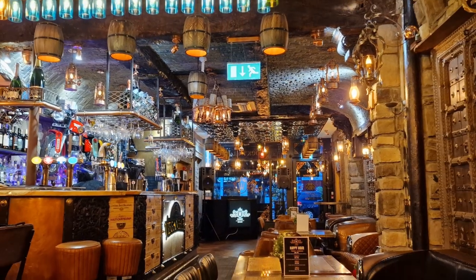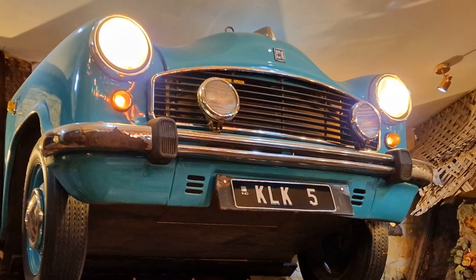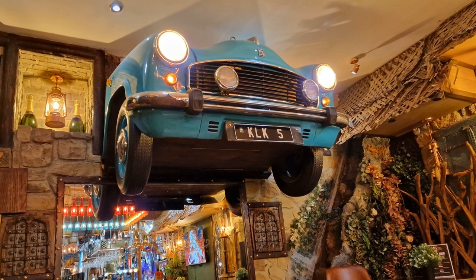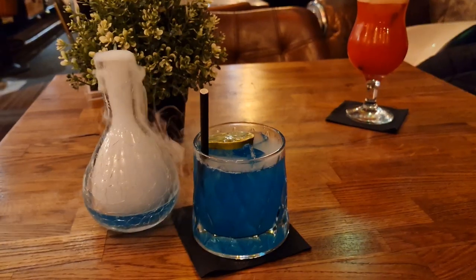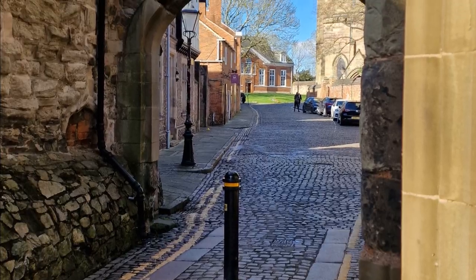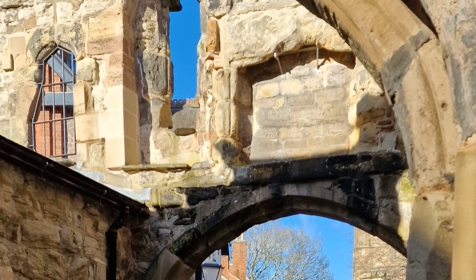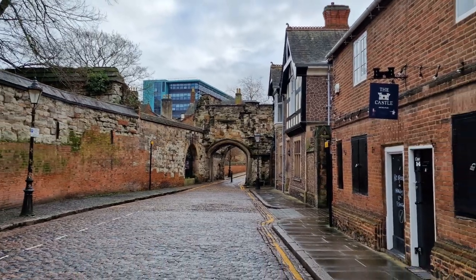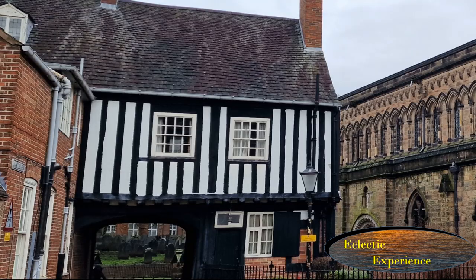To finish this video, bang up to date — Leicester has some great food and drink outlets. These pictures are of Watson's Bar on Granby Street, which has an amazing interior and cocktails. I hope you've enjoyed this video, more will be coming shortly. Thank you for watching. Please like and subscribe. Click the alerts bell for future releases. Thank you for watching Eclectic Experience.